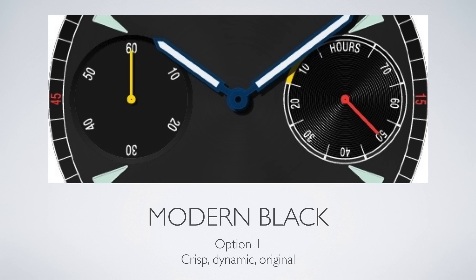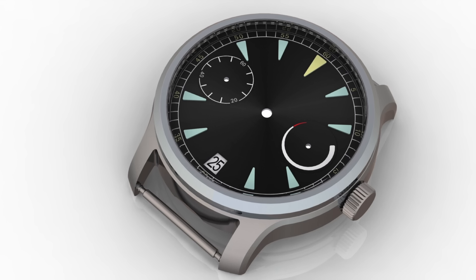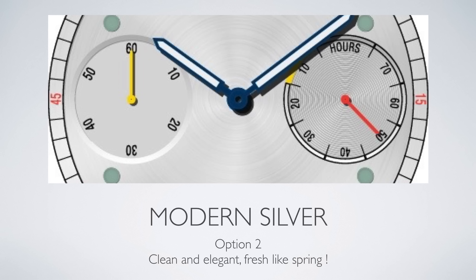First option: modern black — interesting colors, crisp and dynamic. Here you see it in the case, here you see a 3D model of the dial, and here you see the 3D rendering in the case.